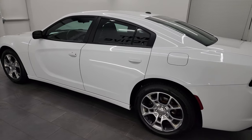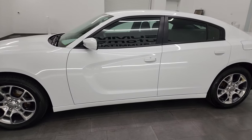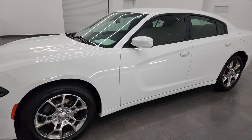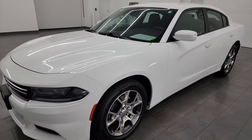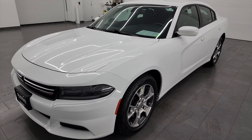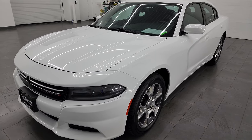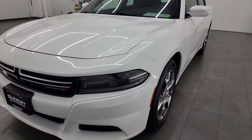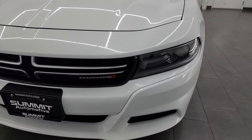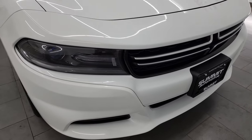This 2016 Dodge Charger comes with a 3.6-liter Pentastar V6 engine, 292 horsepower, paired up with the 8-speed automatic transmission. This car has been fully safetied and inspected by our service shop per the state of Wisconsin inspection process. It has a fresh oil and filter change, all the fluids have been checked and topped off, four brand new tires, and it is 100% ready to go.